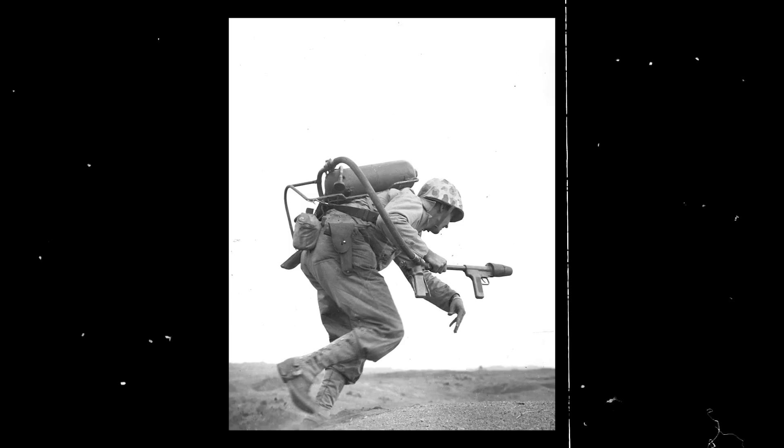The weight of the flamethrowers made them extremely difficult to maneuver, and they came with other issues. For example, the M1 would often malfunction, and soldiers were forced to ignite the flame gun with cigarette lighters. To fire the M2, the soldier had to expose his upper torso, which left him exposed to enemy attack.